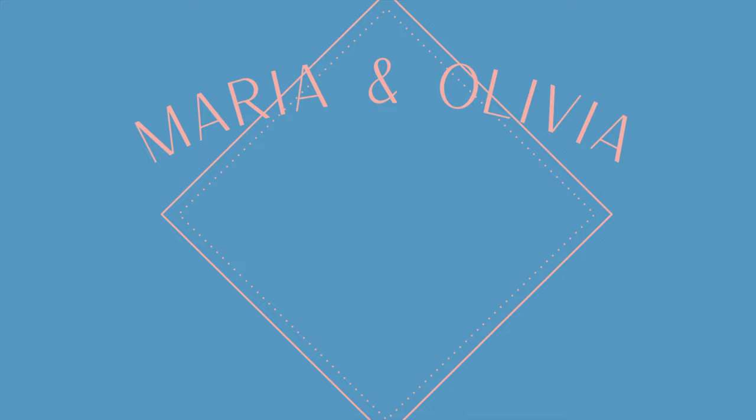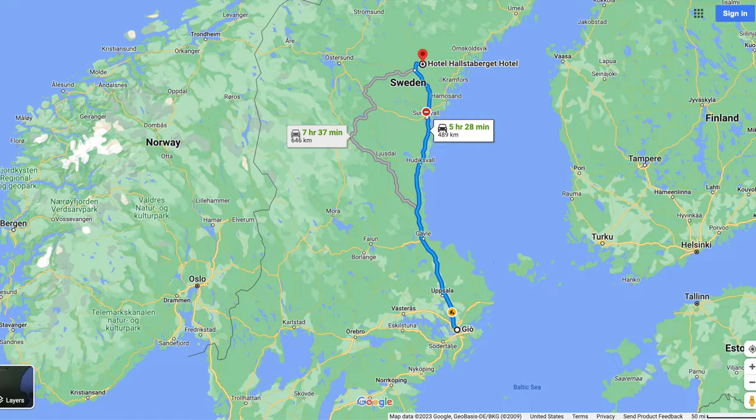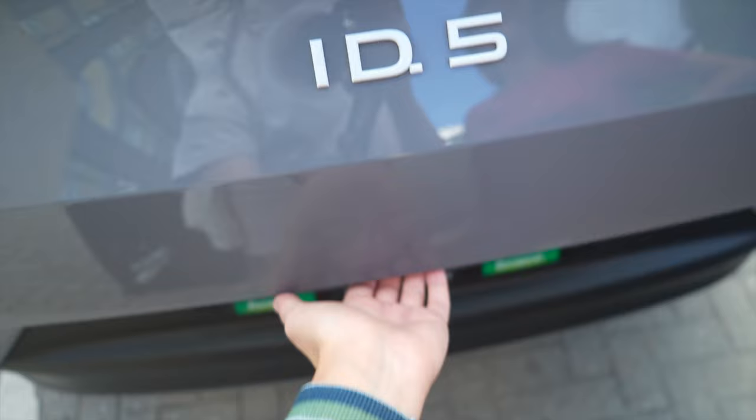We decided to break this trip up over two days because it's a thousand kilometers and a bit. So we're going to drive about 550 kilometers a day, sleep, wake up, drive again to our final destination. Let the road trip to Lapland begin.